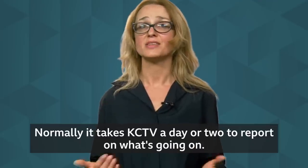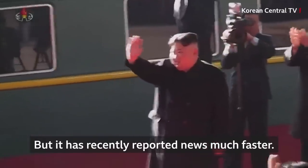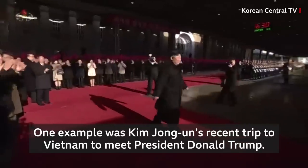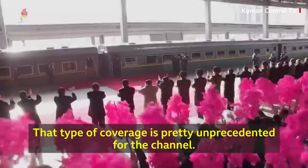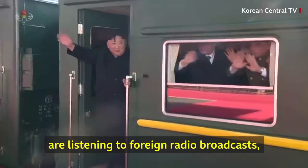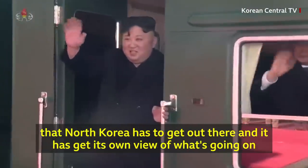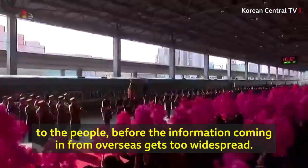Normally, it takes KCTV a day or two to report what's going on. But it has recently reported news much faster. One example was Kim Jong-un's recent trip to Vietnam to meet President Donald Trump. That type of coverage is pretty unprecedented for the channel. We assume the reason is because more and more people are listening to foreign radio broadcasts, and North Korea has to get its own view of events out to the people before information coming in from overseas gets too widespread.